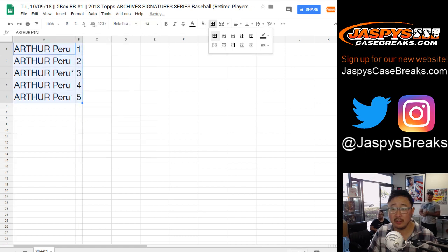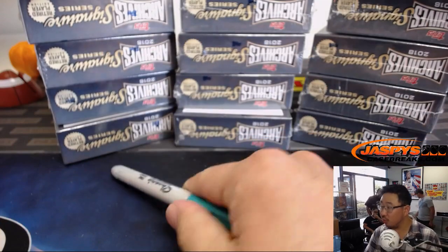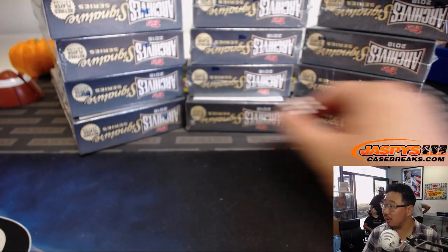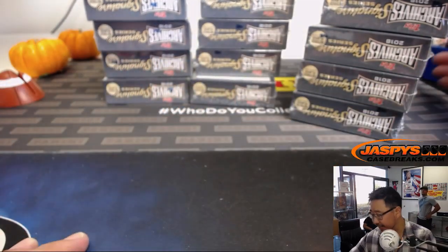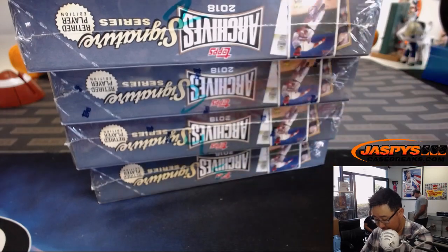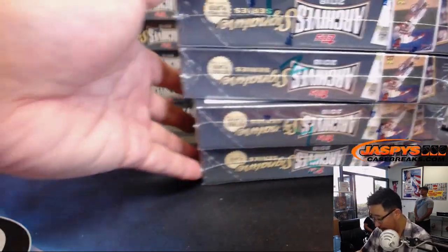Let's order these numerically. And let's select which stack of 5 we're going to do — 1 through 6 on the die. We're going to do the far right side. These two are already in the store, so check it out — JaspiesCaseBreaks.com. We'll number these from top to bottom, 1 through 5. Box 3 we're going to set aside and do last, because that's the last spot mojo box. We'll see what Arthur has in these ones. Good luck.